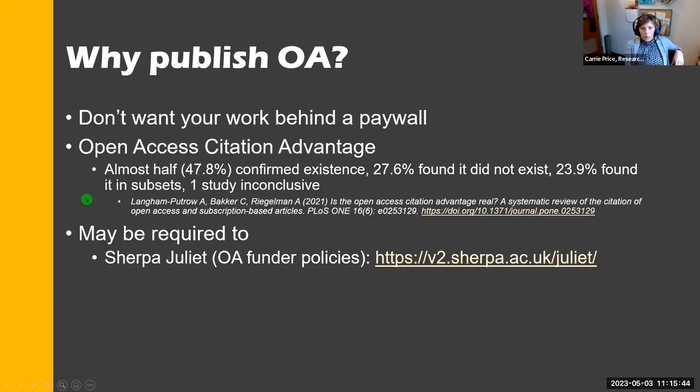Why publish open access? You want your research to be findable by others in your field and citable. There's a citation advantage — a study by Langham-Putro, Backer, and Regalman found that 47.8% of studies showed an open access citation advantage exists. If your work is open access, it's more likely to be cited because people can find it and use it without a paywall.